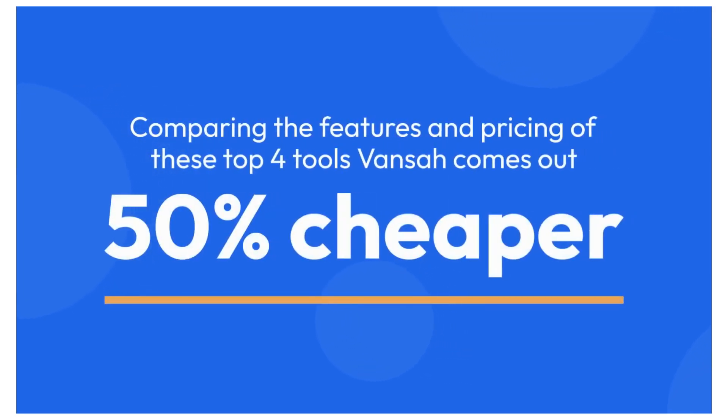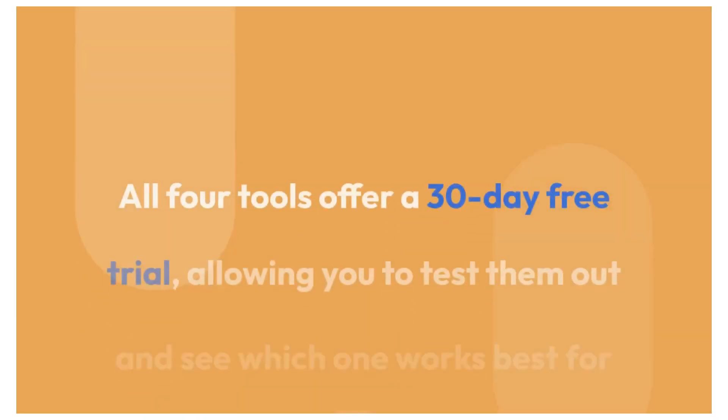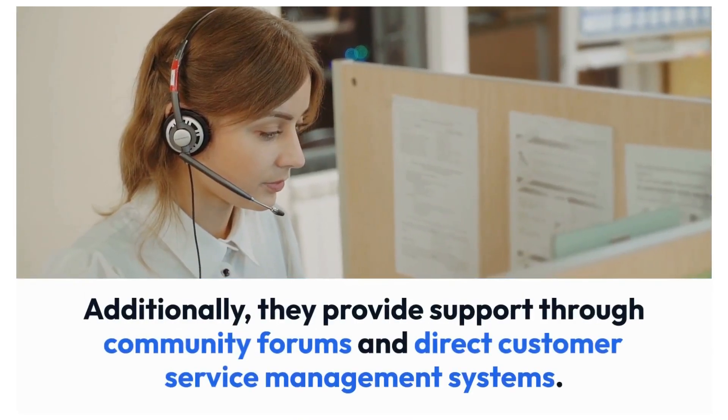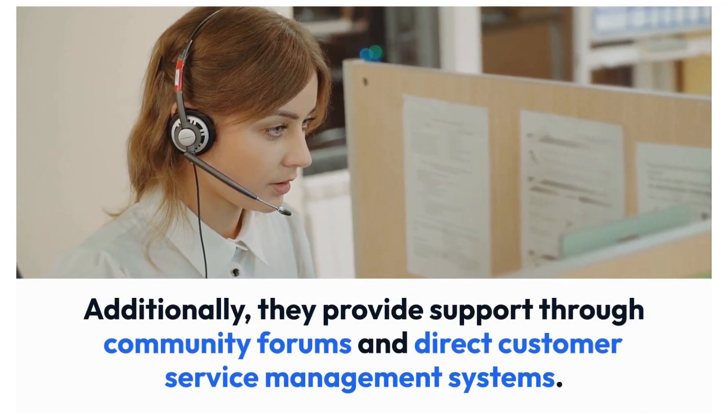Comparing the features and pricing of these top 4 tools, Vansa comes out 50% cheaper. All 4 tools offer a 30-day free trial, allowing you to test them out and see which one works best for you. Additionally, they provide support through community forums and direct customer service management systems.